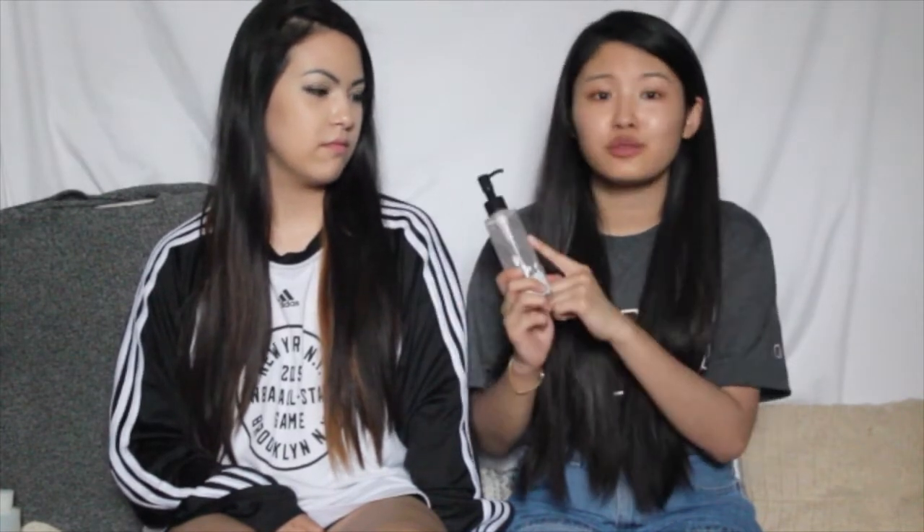My beauty product is the Rice Water Bright Cleansing Light Oil from The Face Shop. I got it in Korea and this has been amazing, legit. I think it was around 15 dollars but it's really worth it. You use it before your foam cleansing oil and it's really good for your skin. Even if you have oily skin I still recommend this because it cleans all your dead skin and pores.